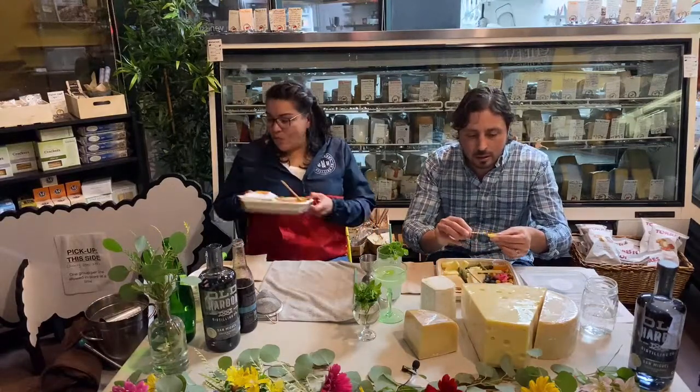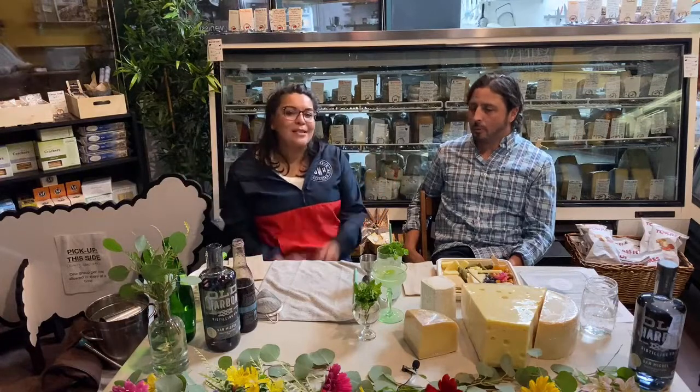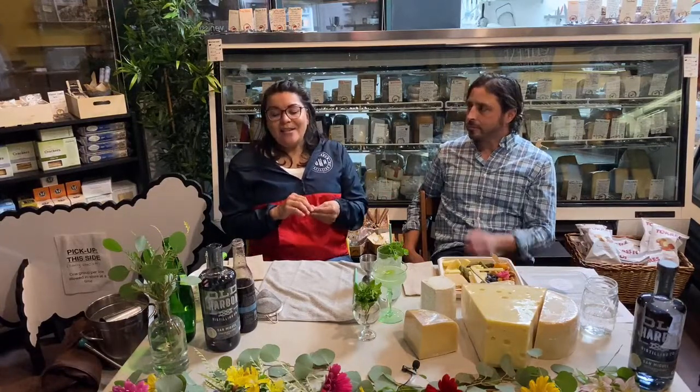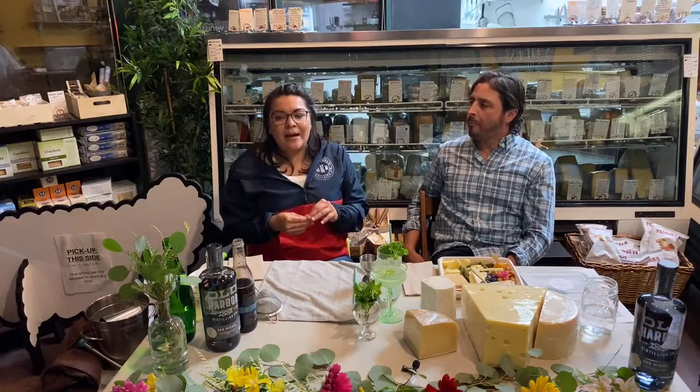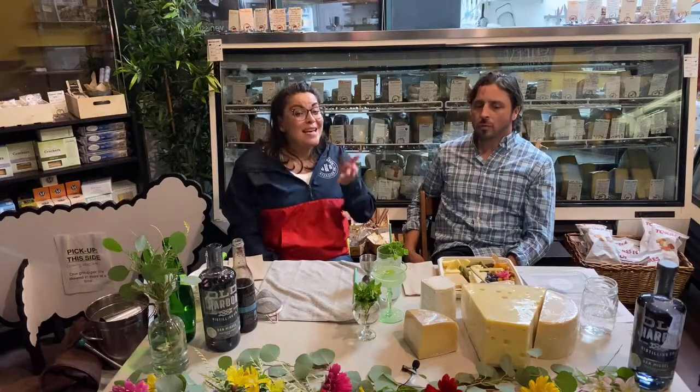Do you ever get nervous doing this on camera? The nerves come in beforehand — I get in my head during setup. But then once we start, it's fine. I've been a bartender for over 20 years, and performing and being behind a bar was my comfortable safe place. So this is a little different way to do it, but I can still use those creative juices working for the distillery and do fun stuff like this. Yes, I do get nervous, but once we start, it's like riding a bike.